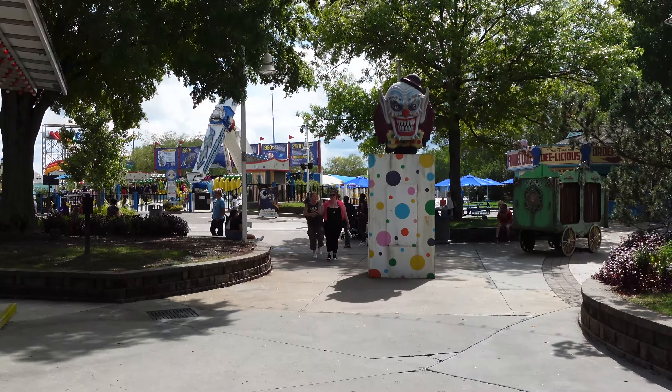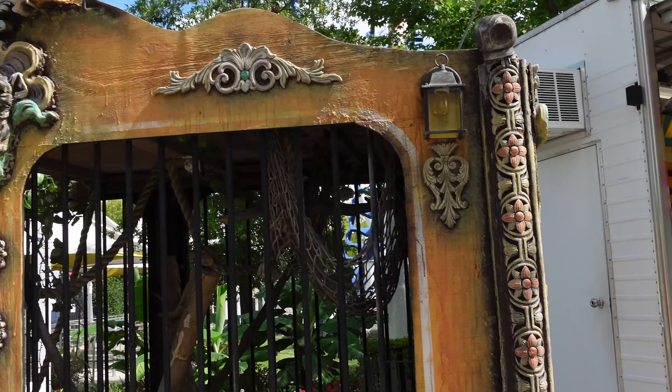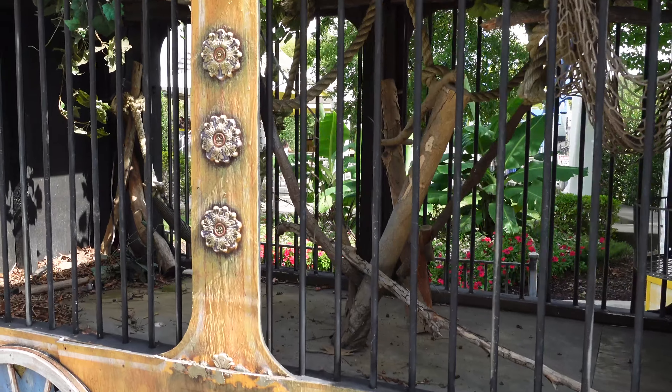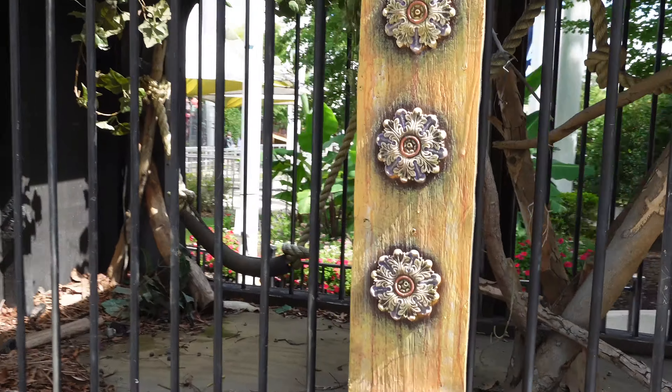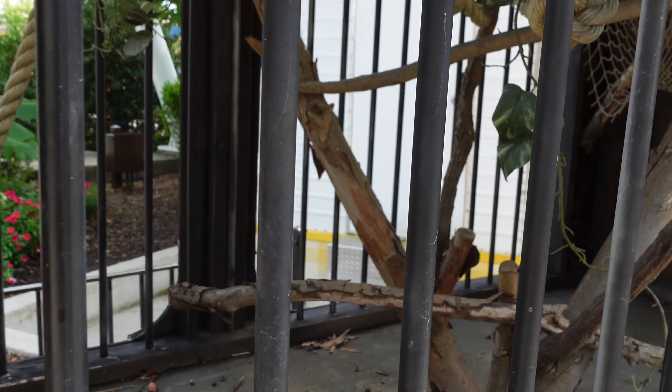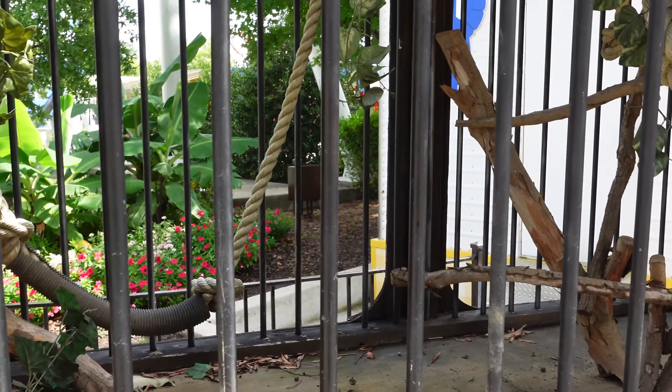There are some old pictures - like a knife thrower - but mostly old posters. Over here we have another circus car that looks like the kind they used to put monkeys in - deranged looking monkeys. Does anybody remember the monkeys in this cart? There are no monkeys in there right now, so I don't know if they'll come later or if it's just going to stay like this.